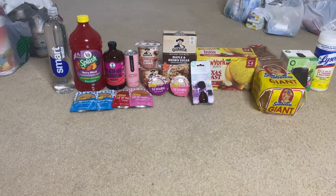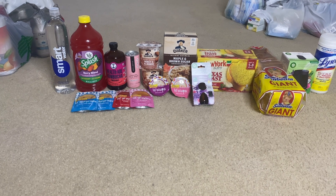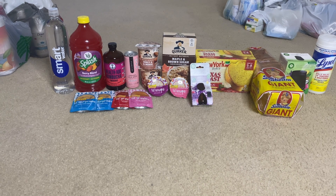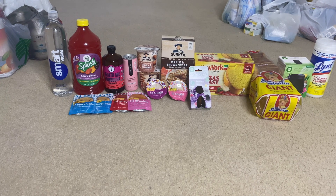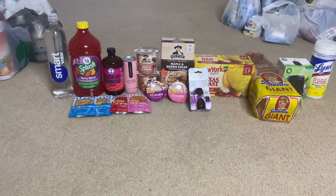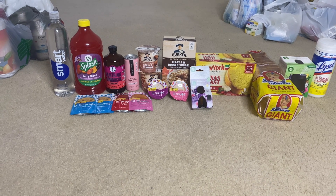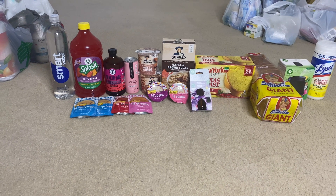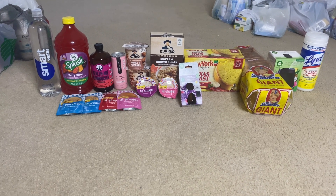Next I got the Quaker oatmeal cups. These were $1.24 each, I purchased two for $2.48, got back 50 cents from Ibotta, making them about 99 cents each. I also got the Quaker instant oatmeal — this was $3.23, got back 75 cents from Ibotta making it $2.48, and I got a 50-cent bonus for completing the Quaker items.